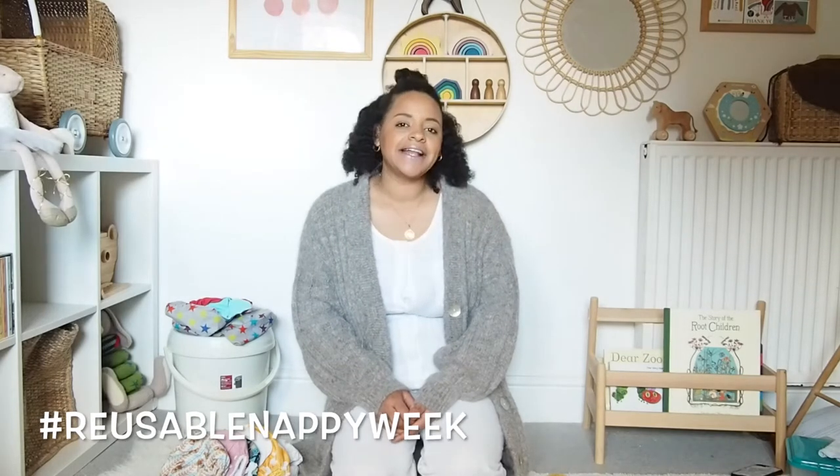Hi guys, it's Eden here from Mini Style Child and I'm here with YesBB. This week we're talking about nappies. It is reusable nappy week and we thought we would do a quick video to take the confusion out of cloth nappies, and hopefully maybe a few of you will think about making the swap.